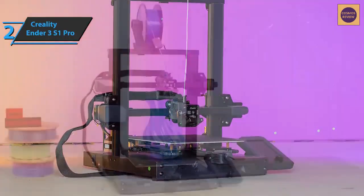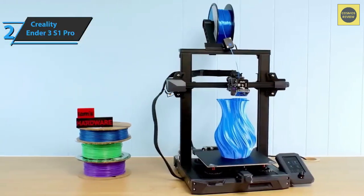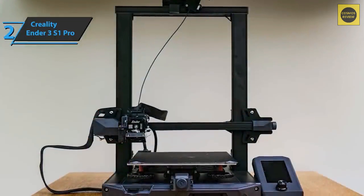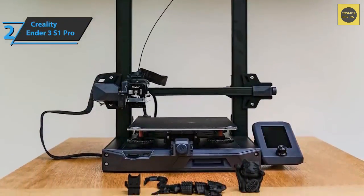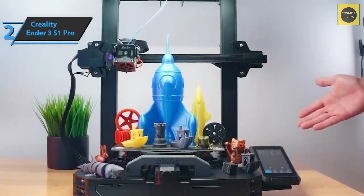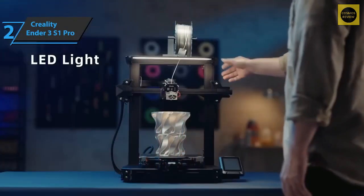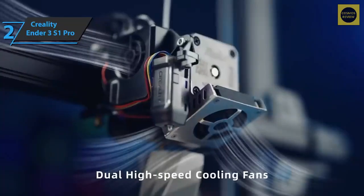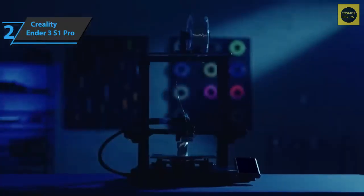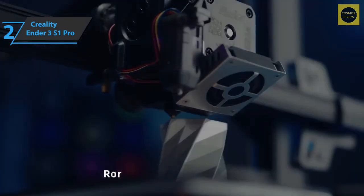The Sprite extruder stands out mainly for its high efficiency despite its lightness at only 310 grams fully assembled. It provides strong thrust with a dual transmission system at a 1-to-3.5 thrust ratio and is compatible with many other Creality 3D printers, so it can be purchased as a separate accessory. Inside, the Ender 3 S1 Pro features a 32-bit board with silent drivers, keeping noise below 50 decibels during operation — great if you work or sleep near the printer.